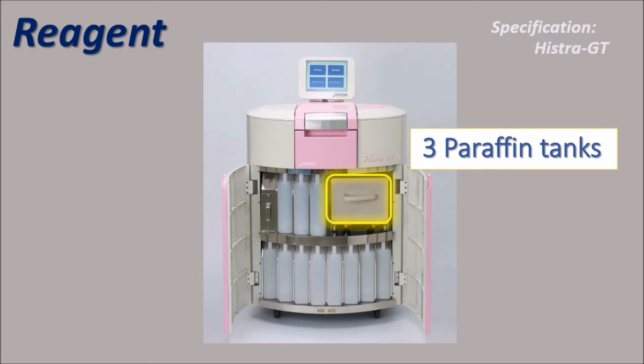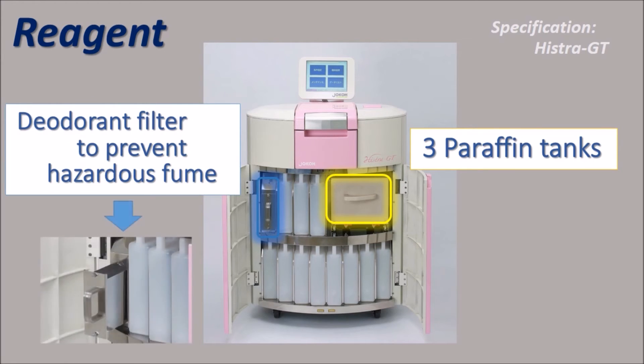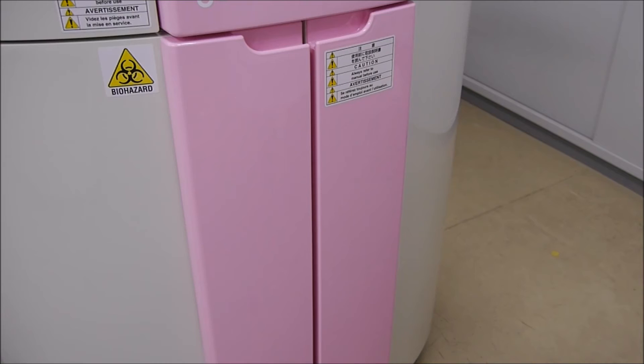Joko Histora GT has 3 paraffin tanks. In order to prevent hazardous fumes, it has a deodorant filter. Just click the check button.